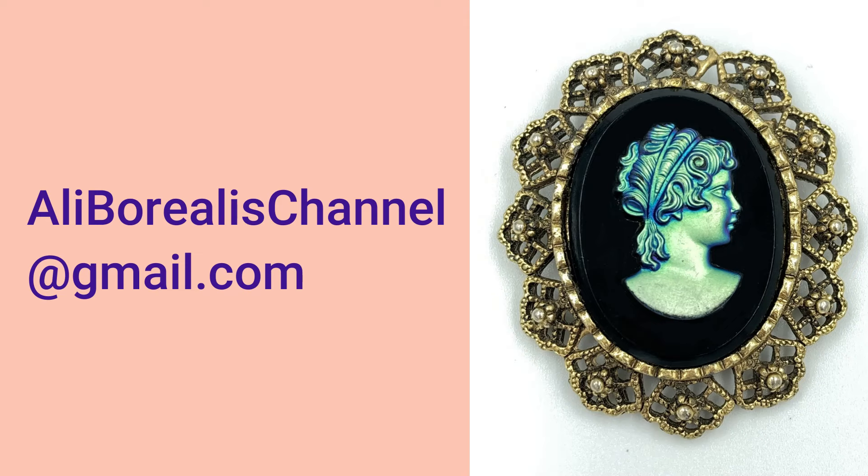If you see anything you like, please email me. I so appreciate every single one of you who watch my channel. I'll see you next time.